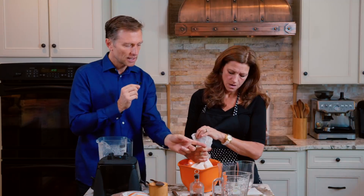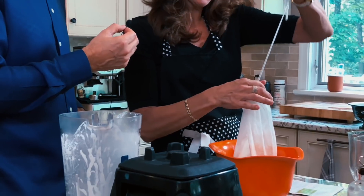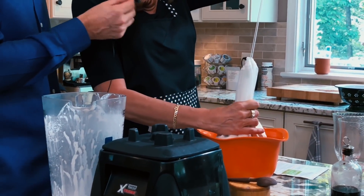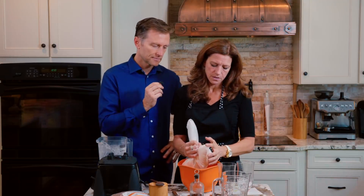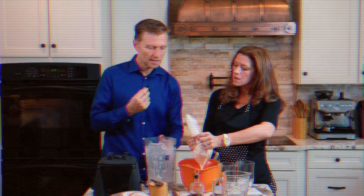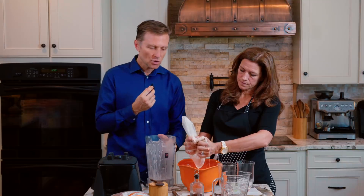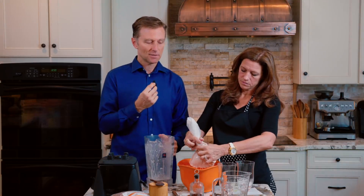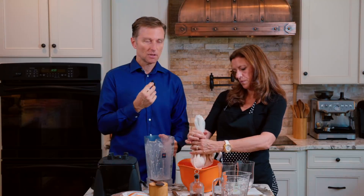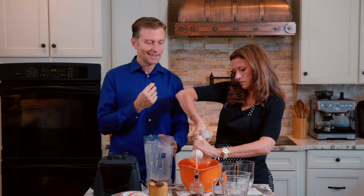Now you can actually tighten the strings, but you're still going to have to squeeze the bag even if you tighten the strings. You're going to squeeze and twist to get all the liquid out. You know what's cool about this is when you buy it in the store, it comes with carrageenan, which a lot of people don't like. But this has just basically almonds, salt, vanilla, and water. That's it.